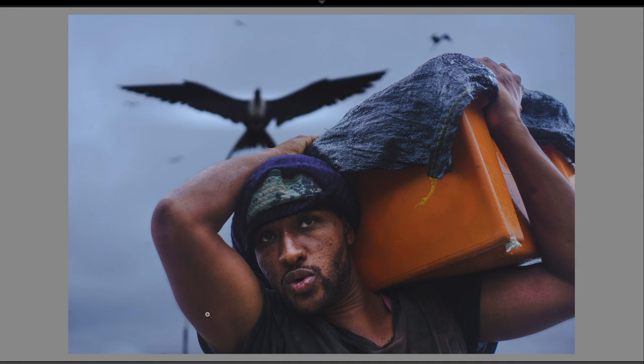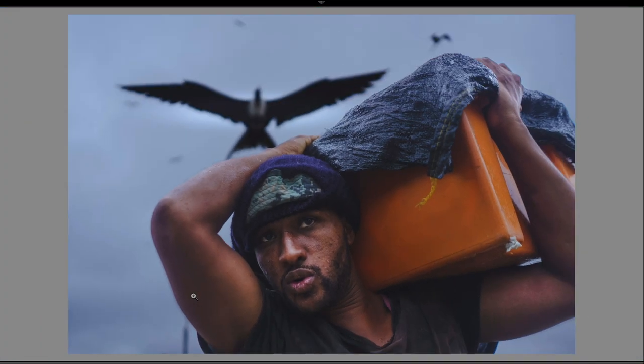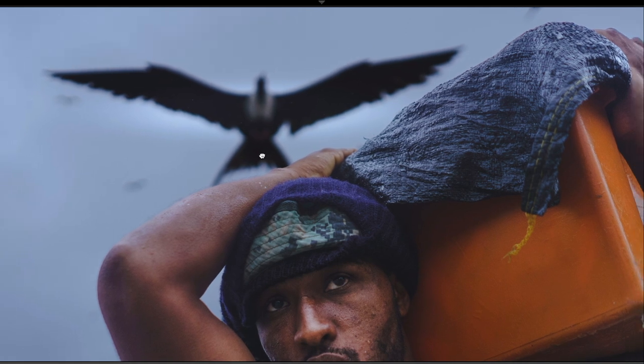I like these diagonals formed by Alex's elbow. Diagonal lines can be a compositional element in the frame that can make a scene feel more dynamic — diagonals can be evocative of energy and, in this case, strength. And of course, the icing on top of the cake here is the bird.